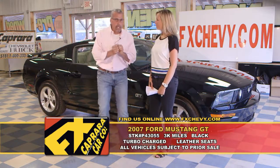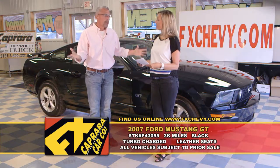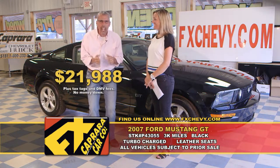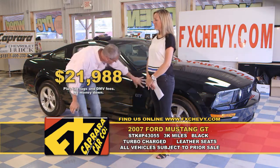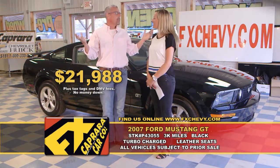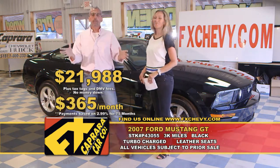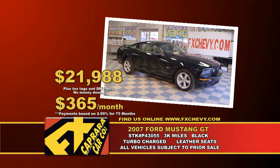Black on tan leather, 2007. Let's talk auto-check on this one-owner, one-of-a-kind car. It should score 70 to 80, and it scores a 96. We are open at FX Caprera Chevrolet, and we have those one-of-a-kind choice cars. Buy this car for $21,988 — not a mistake. Walk out with no money down, $365 a month. Let's recap that 2007 Ford Mustang GT for $21,988 or a low payment of $365 a month.